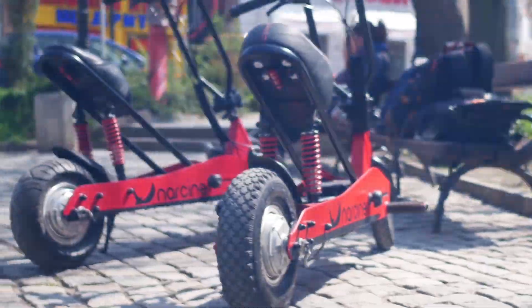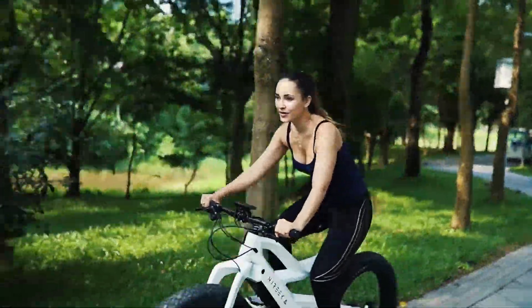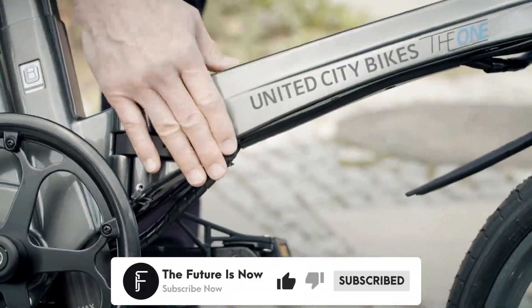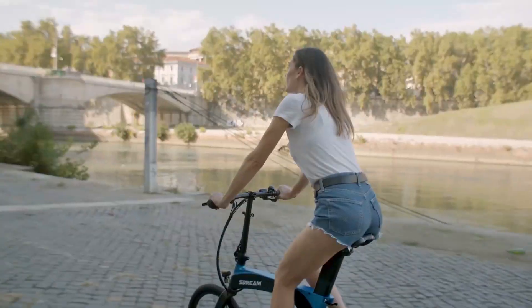E-Bikes are amazing, but with so many options, how do you know which one is the best? We've detailed some of the greatest e-bikes that are currently available so you can make the best choice. Here are 8 modern e-bikes everyone should have. The future is now.